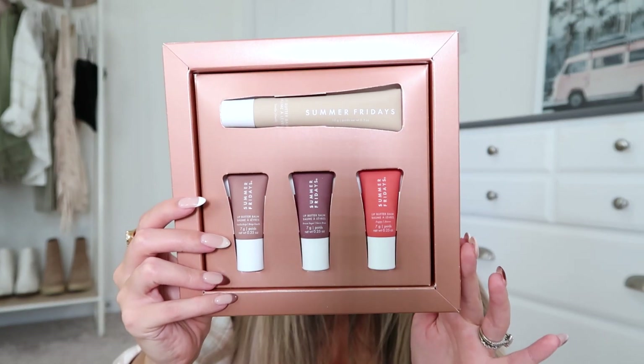I picked up their Lip Butter Bomb set. It comes with a full size of the original Lip Butter Bomb — the one that's gone viral — and then three minis of three other colors, and it was forty dollars. I thought this would be perfect because I wasn't sure how often I'd reach for the tinted ones, so starting with minis made sense while having a full size of the original clear shade.